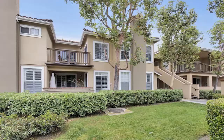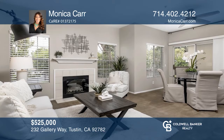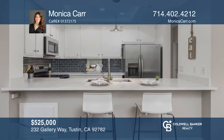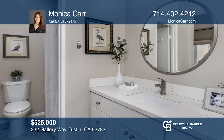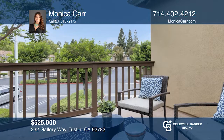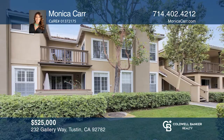This stunning condo showcases designer upgrades and a premier location with pool and garden vistas. Perched among mature palms and picturesque green belts, this stylish pad boasts dual master suites, a dramatic open floor plan, and a charming deck for outdoor living. The modern chef's kitchen flows effortlessly into an inviting great room with a cozy fireplace and tree-lined views. Indoor laundry, a one-car garage, an assigned carport, and resort-style amenities enrich your life and add value. Act now and make this home yours by calling Monica Carr.